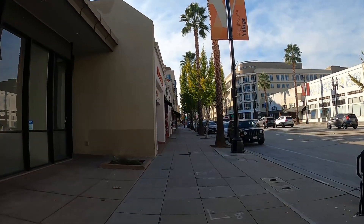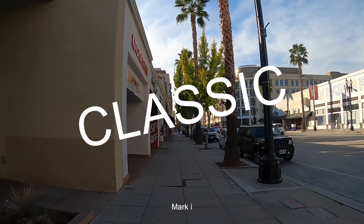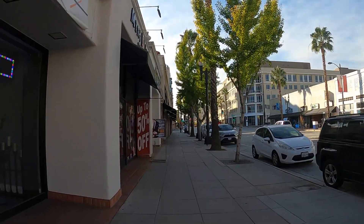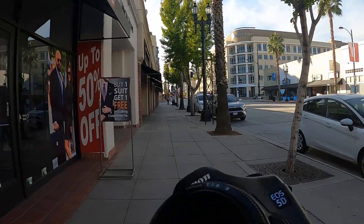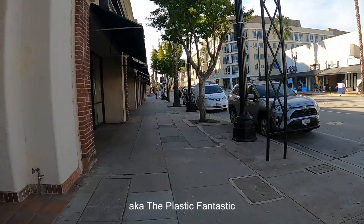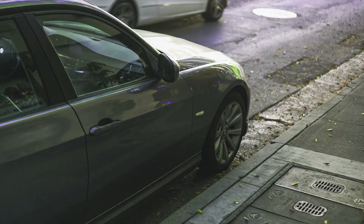We're giving the 5D Classic — no Mark 2, no Mark 3, no Mark 4 — the 5D Classic. We're bringing it back and we'll see how it goes. I've shot around with this thing a lot, and we're going out with the nifty fifty.